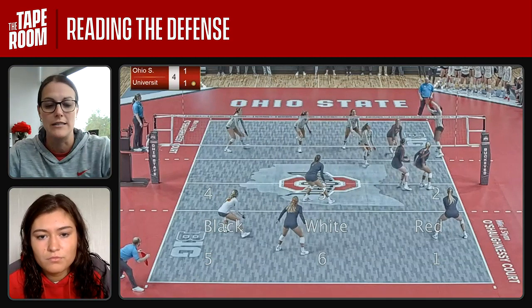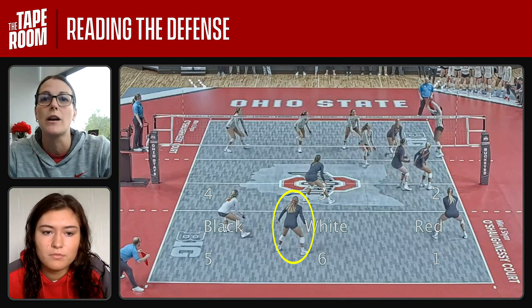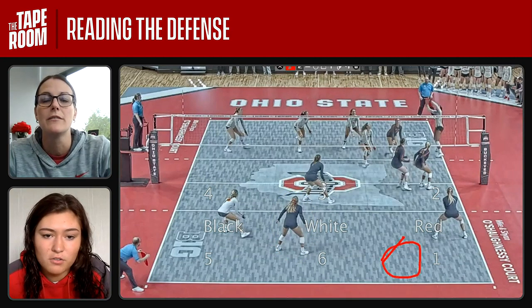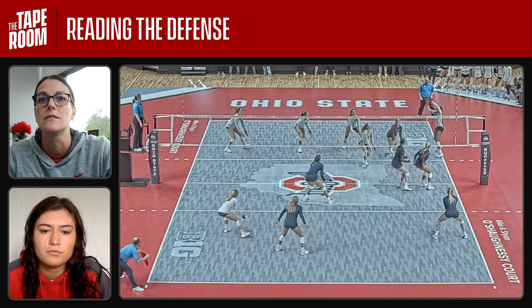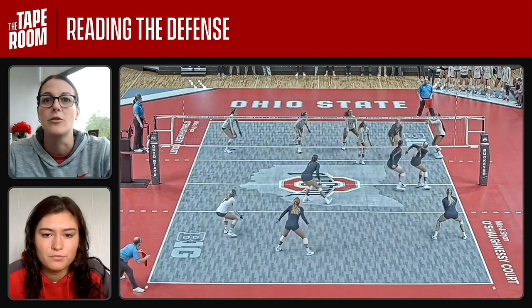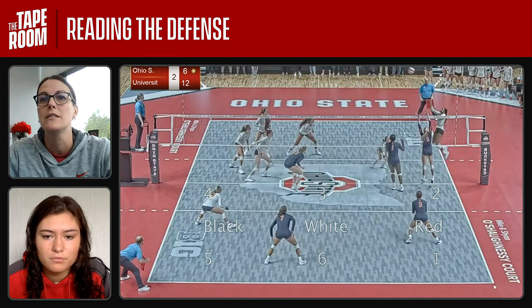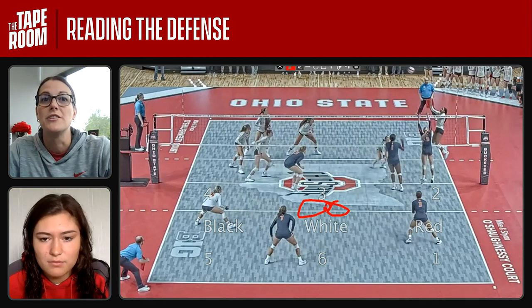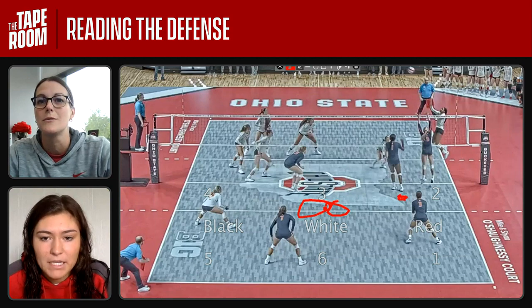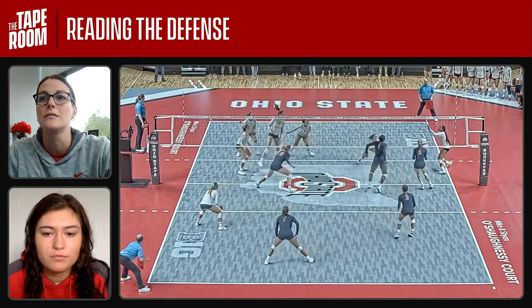Right before she hits, what kind of defense do you see here, Mia? They shift left a little bit. So what's open? What kind of zones? Deep offline for sure, over here. And then also taking the off blocker off — right over the block. So right in here, like a tip over the block. Perfect. Let's see where Jen hits. Right into that one-six zone. Gets a kill. Here we go again — we'll pause it right before she hits. What do you see? A lot of white is open this time. White right in here. And then right over the block. Puts her right over the block for that kill.